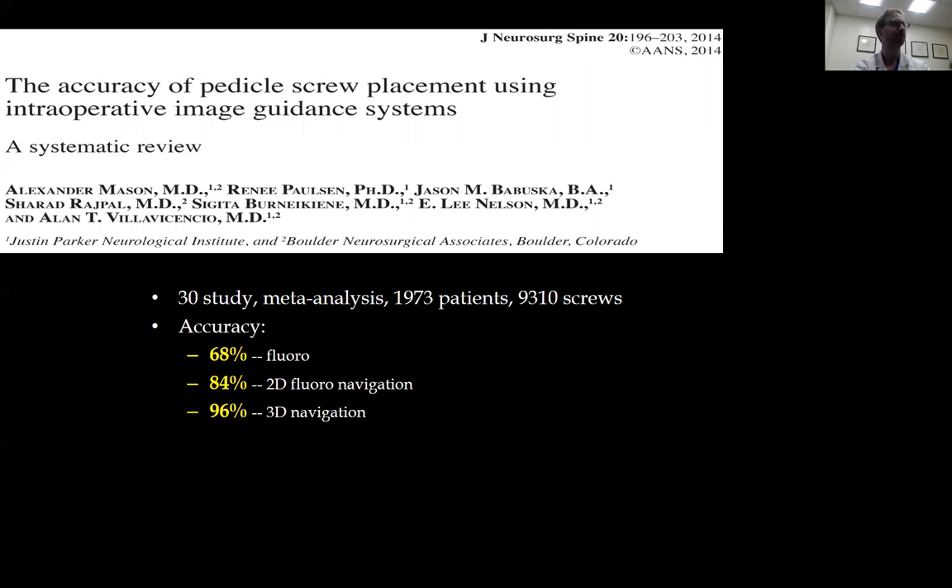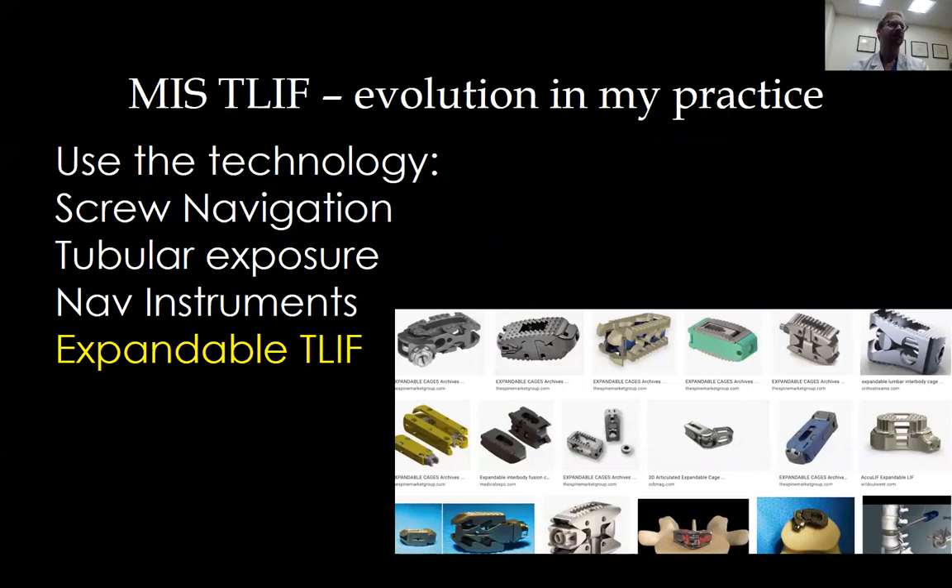The minimally invasive T-LIF is a procedure that accomplishes a lot of what we do in open surgery but through a minimally invasive approach. Instead of a big midline incision, we do percutaneous placement of the screws and an interbody cage, and perform the decompression. Instead of a more aggressive surgery where the hospital stay is often three or four nights, we do it with a surgery where the patient goes home the next morning. The biggest thing that helps us accomplish the goals of open surgery through a minimally invasive approach is some of this new device technology.